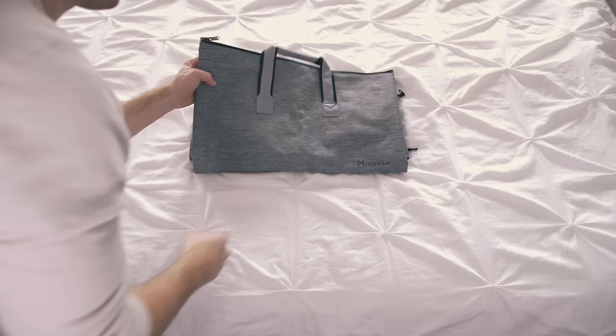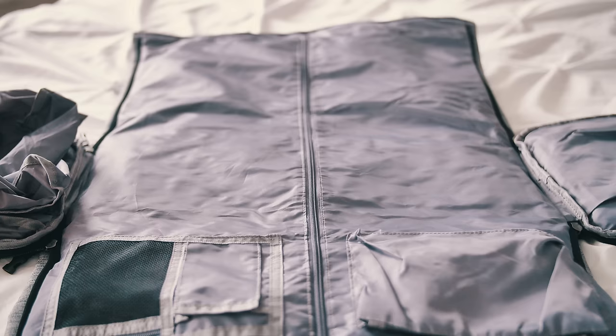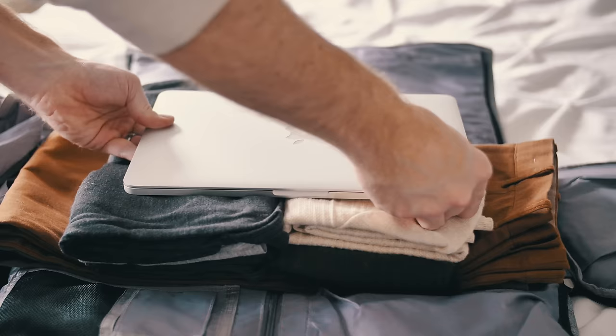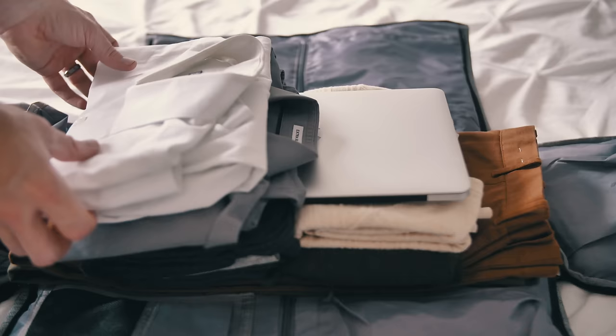The bag's open profile design makes it so easy to pack. In the center of the open bag, I start with my shorts or pants. On top of that, I add my t-shirts, sweaters, or sweatshirts. I add any additional belongings then, such as books or my laptop. And then on top, my button-down shirts.